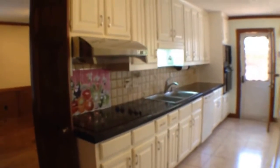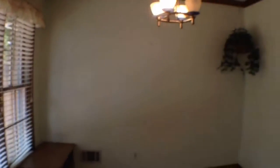This is just off the kitchen. Take a look at the kitchen — granite countertops. There's also a little eat-in area off the kitchen.